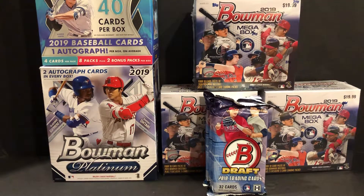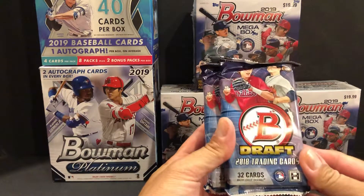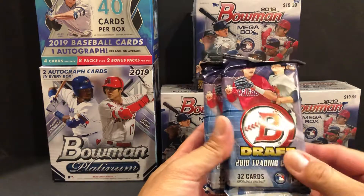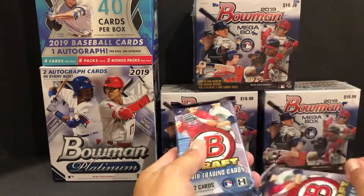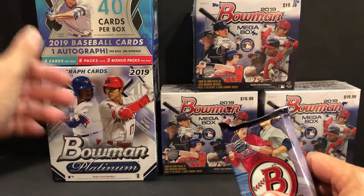Hey everyone, back with another video. Thanks for tuning in. If you haven't seen our previous videos, check them out and give us a subscribe so you can see our future stuff — hit that bell. Tonight's going to be a real quick break. I just picked up three of these Bowman Draft 2018 packs — the jumbo, not the super jumbo, 32 cards per pack — and we're going to break into these and see what we can get for chrome.